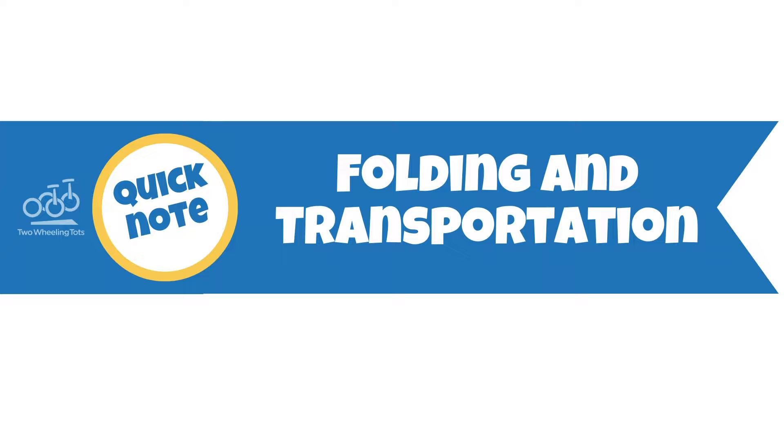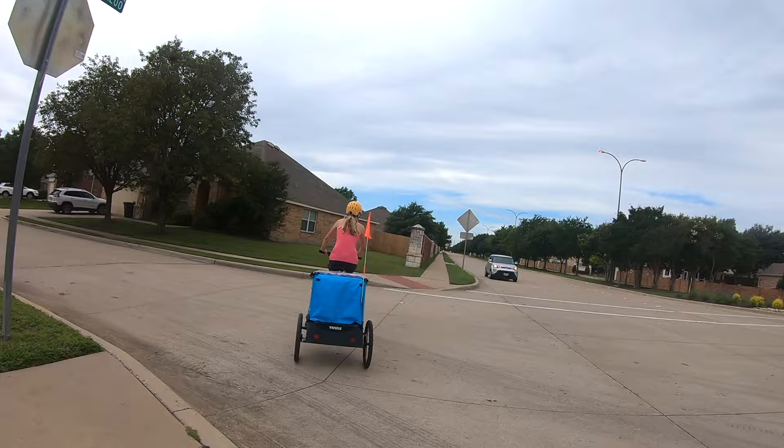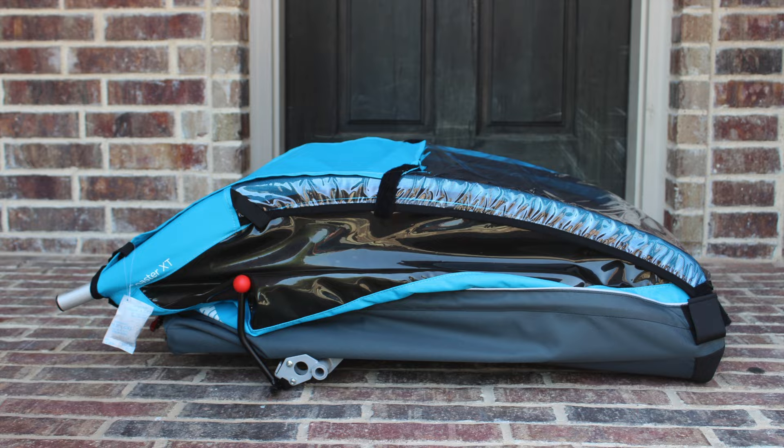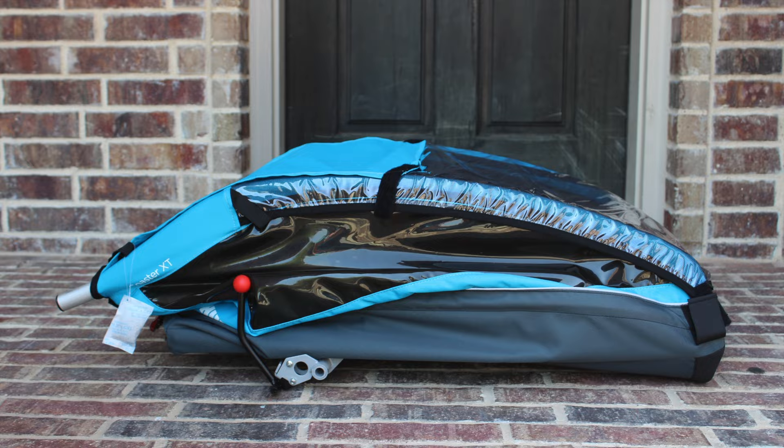A quick note about folding the trailer before we go. Despite all the great things about the Thule Coaster XT, one downside is that it's pretty hard to fold. It can also be very difficult to open back up and lock the frame in place. If you are not going to transport your trailer frequently for rides away from home, this won't matter. However, if you plan to load up the trailer in the car and hit the trails, consider upgrading to the Thule Chariot Cheetah XT.